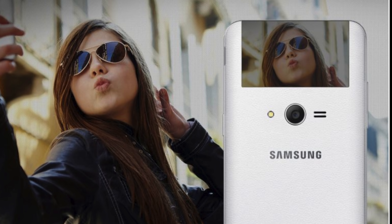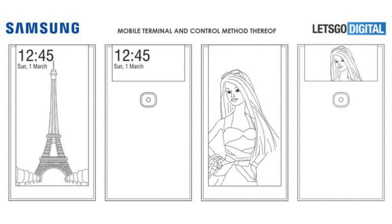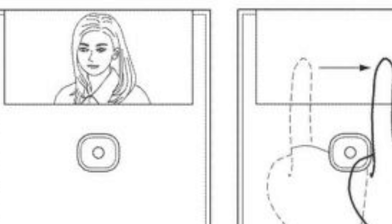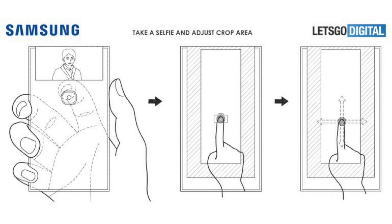Samsung wants to reduce the bezels on the Galaxy S10 — it's expected they'll get rid of the chin completely and also reduce the top bezel for a more bezel-less look. But a new patent via Let's Go Digital is pretty different: Samsung is imagining a phone with a selfie display — a flexible display that wraps around the back, giving the phone a bezel-less look while removing the need for a front camera. Users can take selfies using the rear display, which is a cropped display with touch controls to zoom in or out.